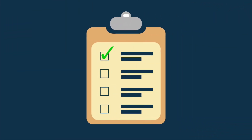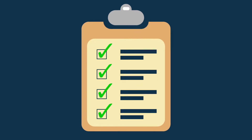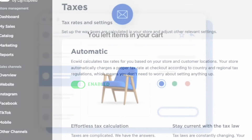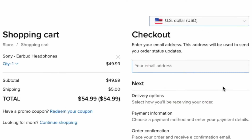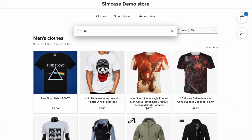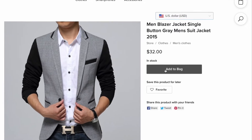Three. Ecwid ticks all the key boxes when it comes to selling tools. Its e-commerce features include automatic tax calculation, abandoned cart recovery, point-of-sale selling, multi-currency pricing, and real-time carrier shipping. In short, Ecwid gives you all the main tools you'll need to create a truly professional online store.